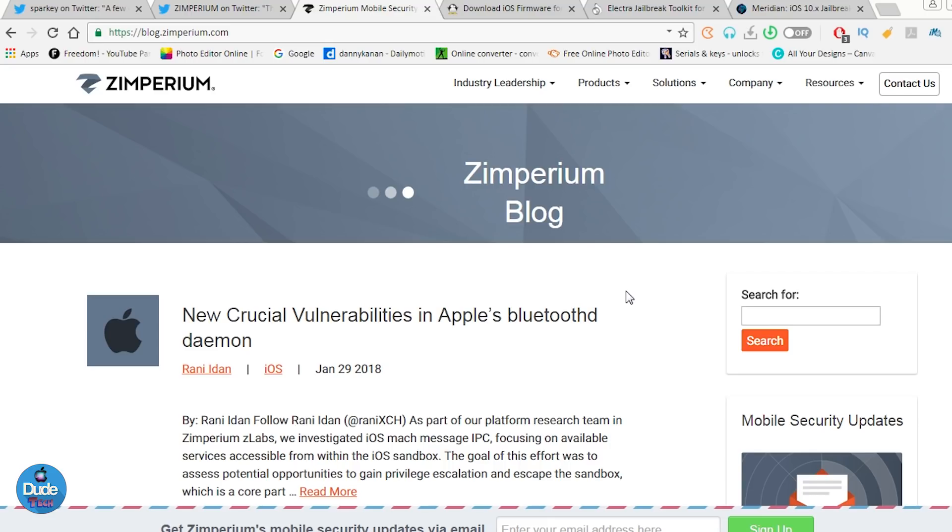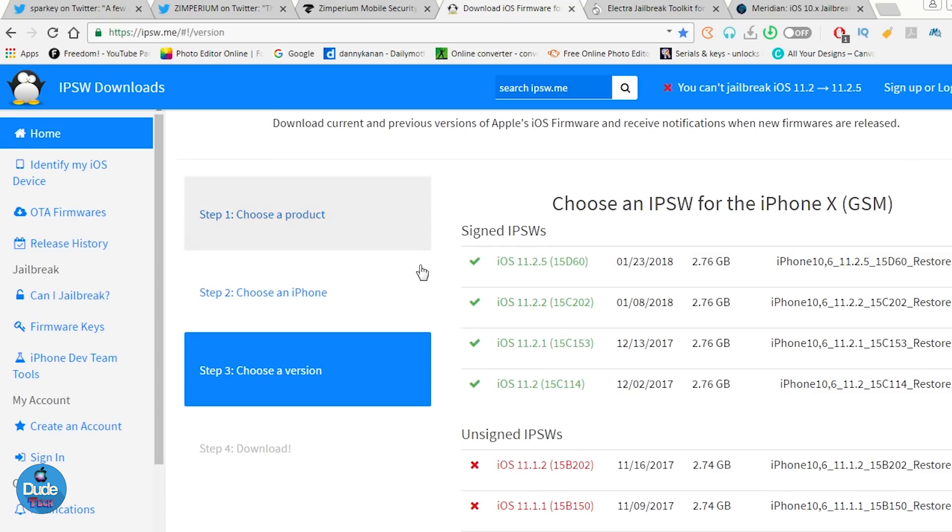Let me jump here to see which firmwares Apple is still signing. If you are already on iOS 11.2.5, you can go ahead and downgrade right now as long as Apple is still signing iOS 11.2 up to iOS 11.2.2. If you want to stay on iOS 11.2, that's going to be really amazing — it gives you the chance to jailbreak your device in the near future. Staying on iOS 11.2.1 or lower is always going to give you that option down the line.